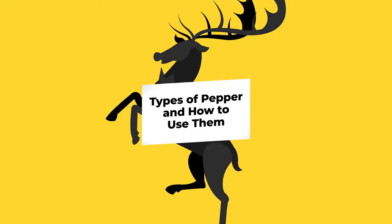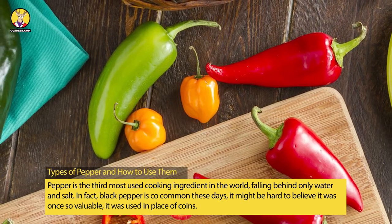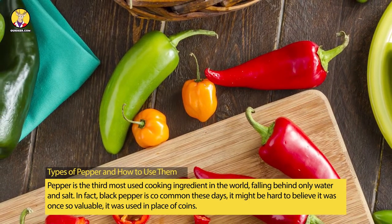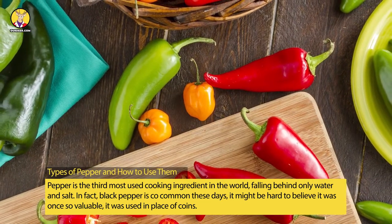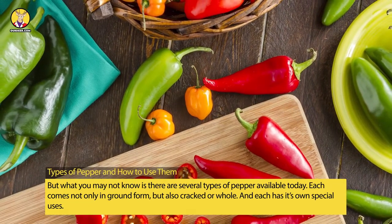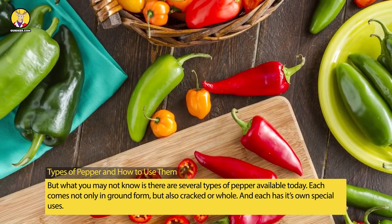Pepper is the third most used cooking ingredient in the world, falling behind only water and salt. In fact, black pepper is so common these days it might be hard to believe it was once so valuable it was used in place of coins. But what you may not know is there are several types of pepper available today, each coming not only in ground form but also cracked or whole.